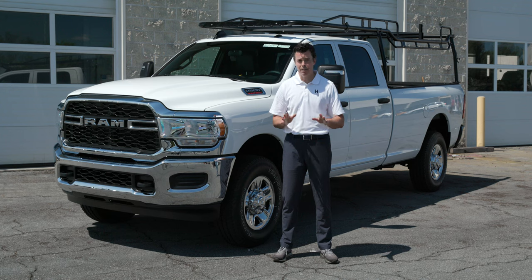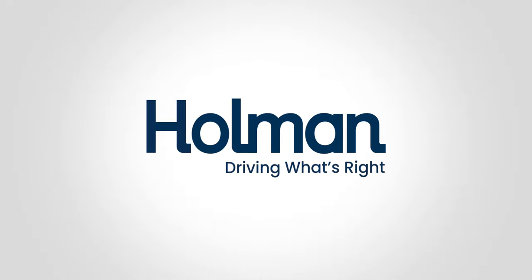And don't worry, you've always got Holman's warranty for that peace of mind we all love. Drive what's right for you and your to-do list. Pro Rack from Holman — order yours today.